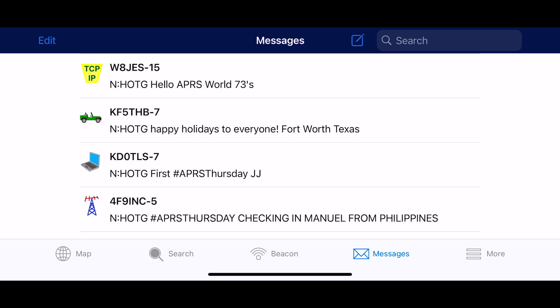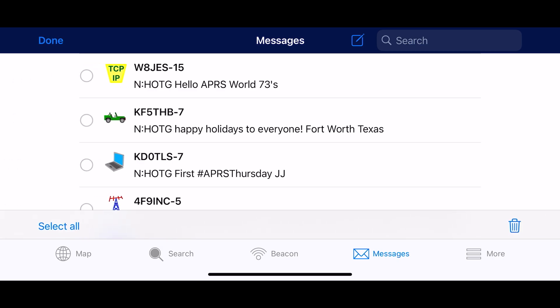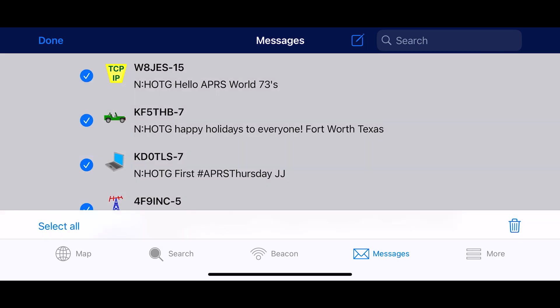The second feature is definitely long awaited — that's the ability to bulk delete messages. Simply click Edit and then Select All. Now click the Delete icon. Depending on how many messages you had, this could take a few seconds. And now they're all gone.